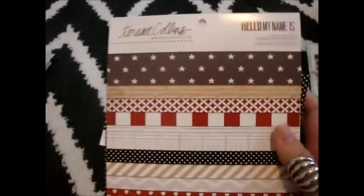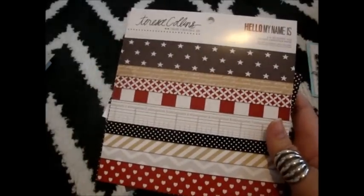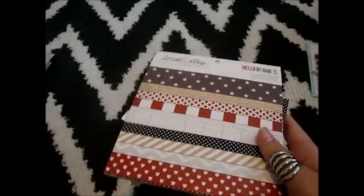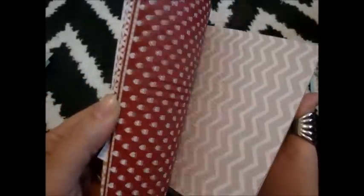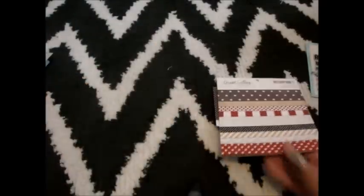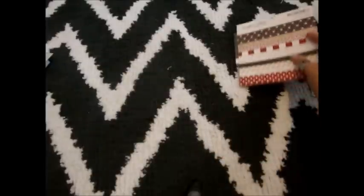Then the other day at Joann's, I found this Teresa Collins 6x6 pad. It's called 'Hello My Name Is.' There are actually two different paper pads for this collection. The other one has more cut-apart phrases and that kind of stuff. This one was more generic. I really love the patterns in it, and as you can see, I used it already. I absolutely love that.